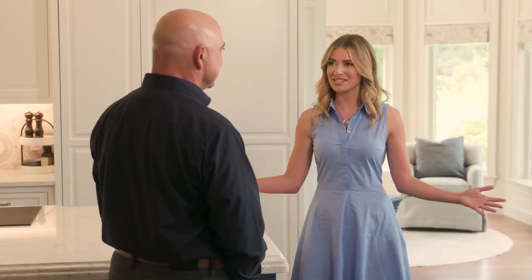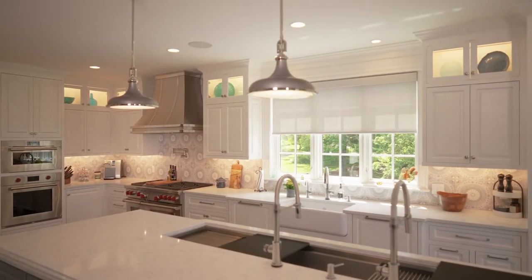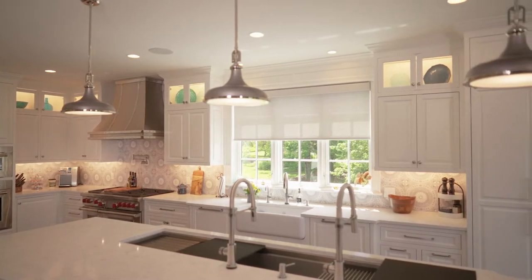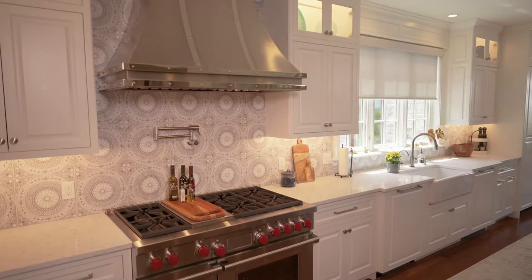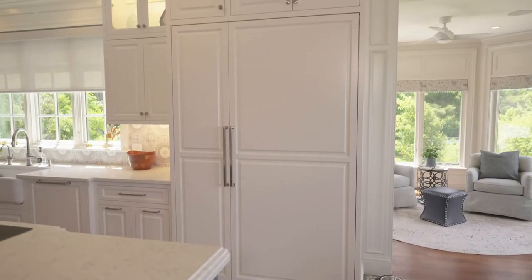Every kitchen is obviously different. How do proportions factor into the design process? It's really important. This kitchen here, as you can see, is a very large kitchen with tall ceilings. It can accommodate large appliances, but not all kitchens have that. It's important to know the ceiling heights — you don't want to put large hoods into a kitchen with low ceilings, or refrigerators that are just overpowering. It needs to be in proportion to your room.